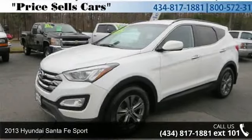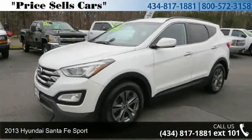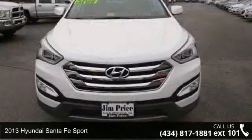Arrive in style with this 2013 Hyundai Santa Fe Sport. This may be the set of wheels you've been looking for.